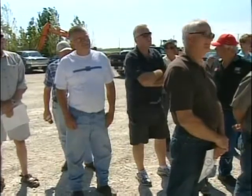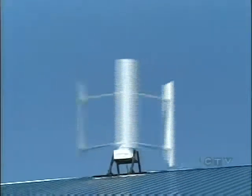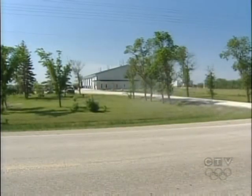The provincial government offers homeowner incentives for installation of geothermal heating, but so far there isn't a similar program for wind power. Joe Olofson, CTV News, Rosenort.